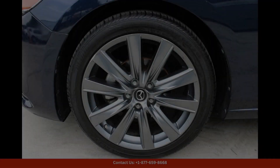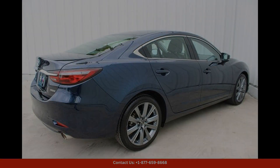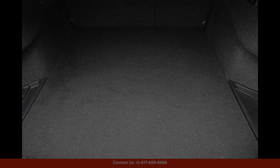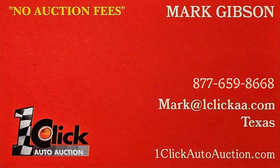This 2021 Mazda Mazda6 Touring in Deep Crystal Blue Mica is available in Austin, Texas, and is the perfect choice for drivers looking for a stylish, comfortable, and reliable sedan that offers a thrilling driving experience. Thanks for watching — subscribe to the channel and stay tuned.